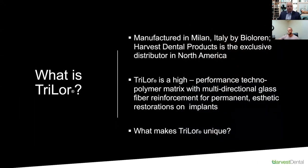So the first question is: what is Trilor? It's become significantly more popular. It is manufactured in Milan, Italy by BioLoren. It's a really unique type of polymer — a technopolymer — that provides a performance matrix with multidirectional glass fiber reinforcement.